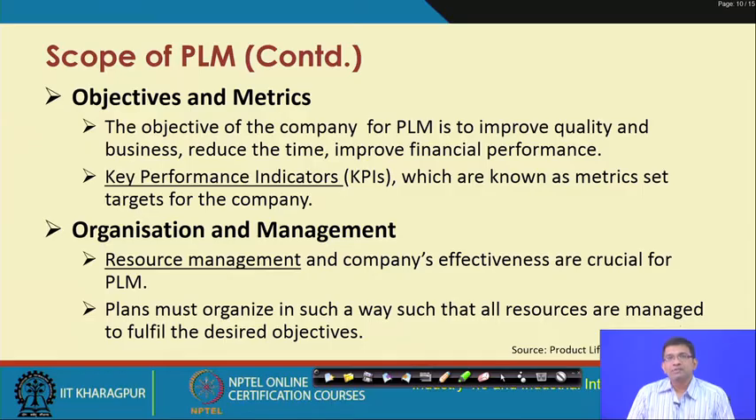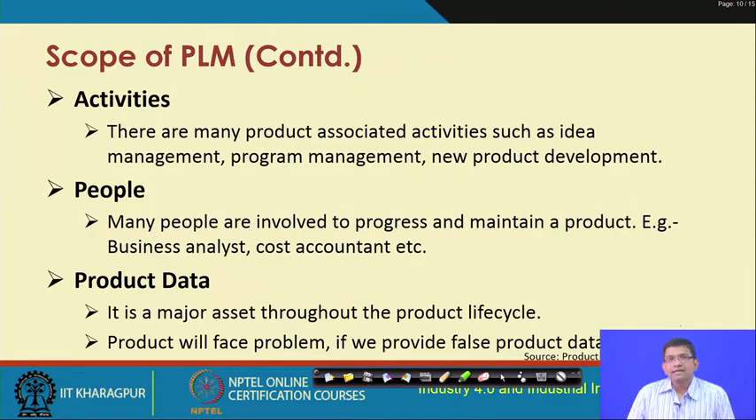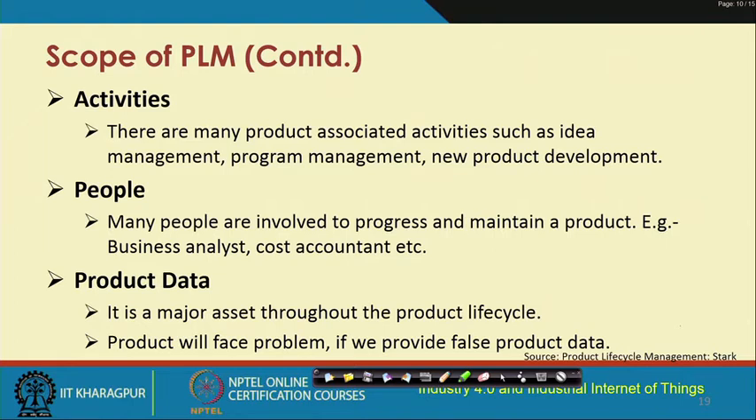Organization and management involves resource management — all kinds of resources including the product, infrastructure, and human resources. Activities include product-associated tasks such as idea management, program management, and new product development. People aspects involve the many people required to progress and maintain a product, such as business analysts and cost accountants. Product data is a major asset throughout the product life cycle — providing false product data, such as claiming a product is defect-free when it is not, will cause the product to fail in the market.